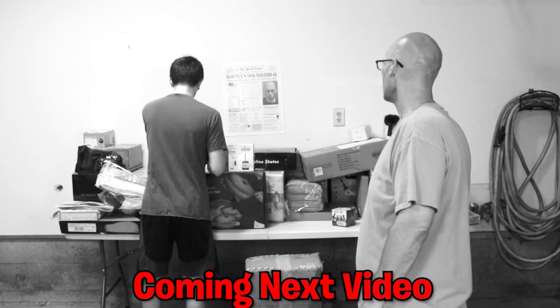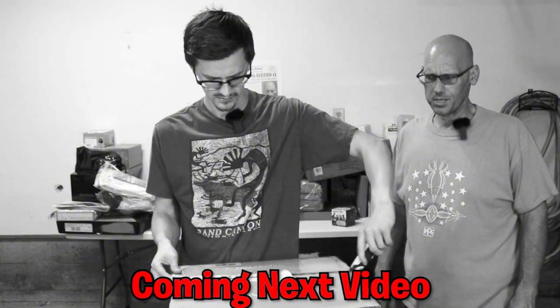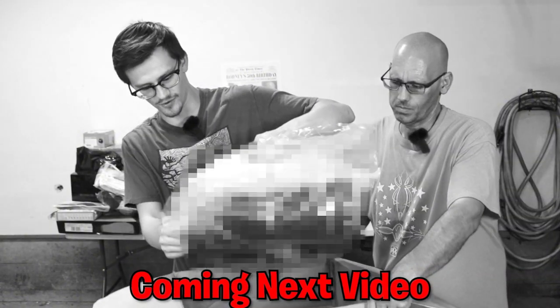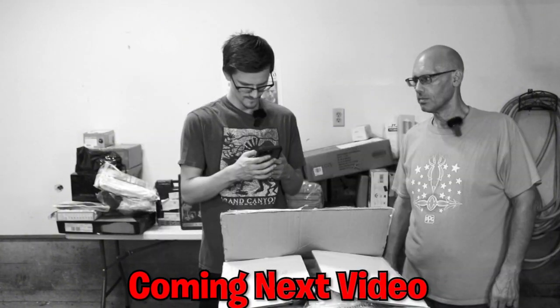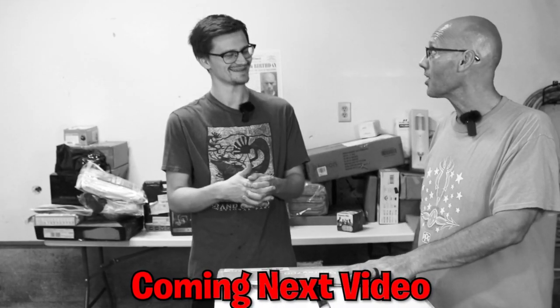I'm going for this big blue box over here. This has got to be pricey — this thing is a little beast. This is $700 — get out of here!